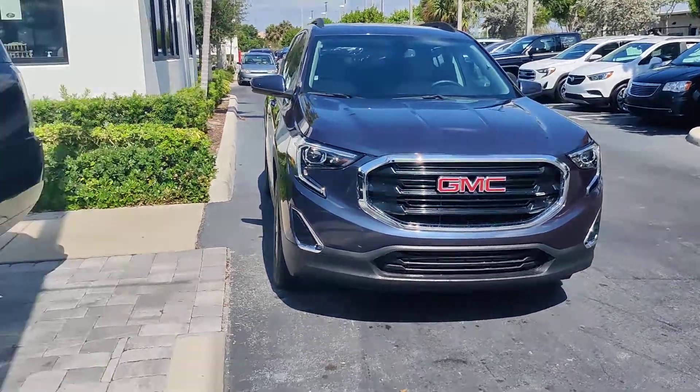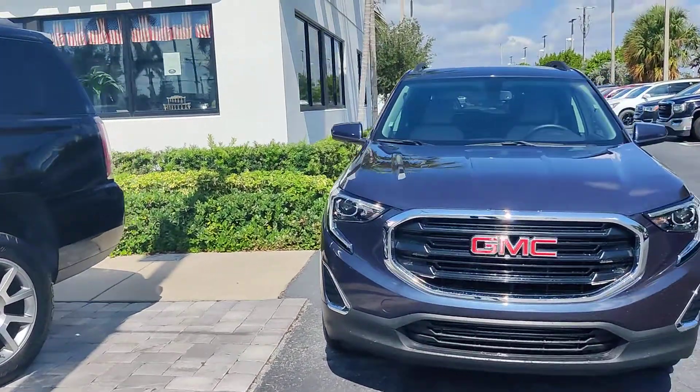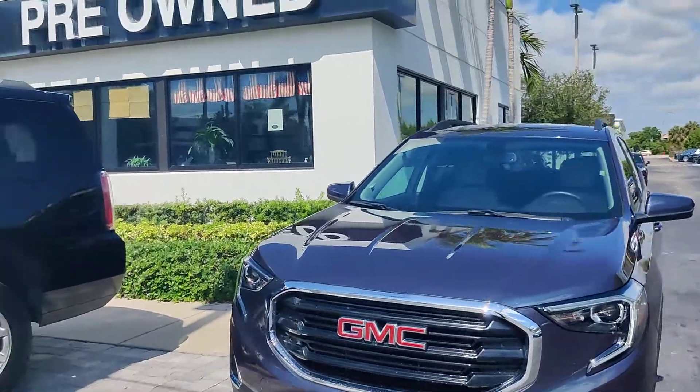Hello, this is Junior here at Del Ravio GMC. This is a short video of the 2019 GMC Terrain.